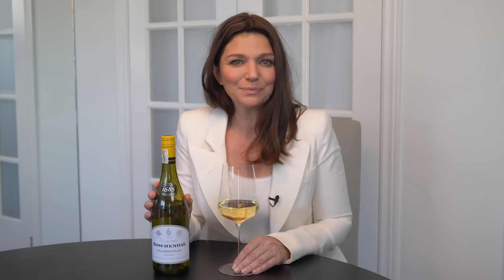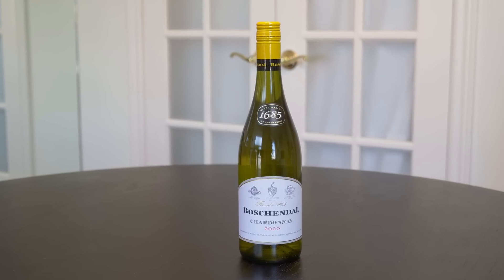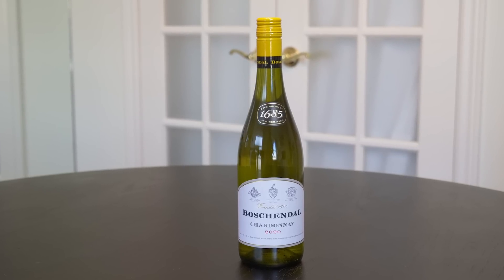The wine I'm sharing with you today is this 2020 Boschendal 1685 Chardonnay from South Africa. What I love about this wine is it's not only great value, reliable, and delicious, but the winery, Boschendal, upholds practices that take good care of the earth.